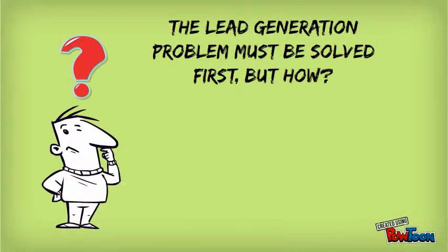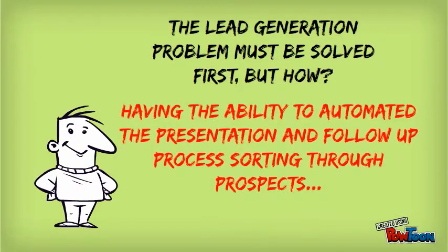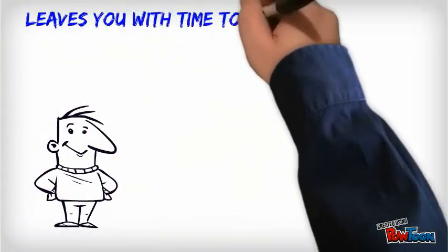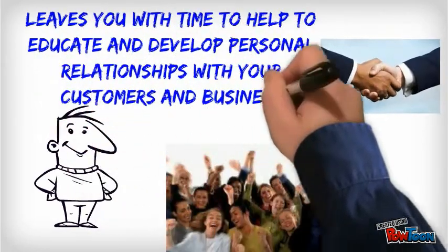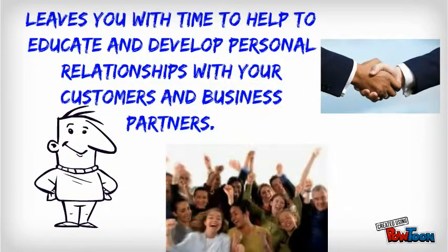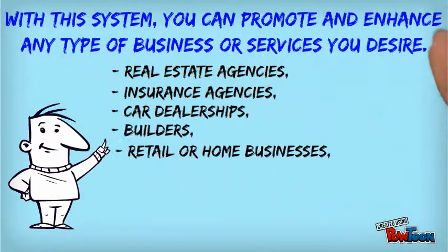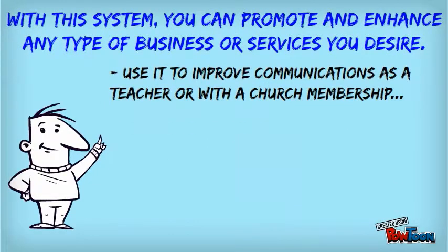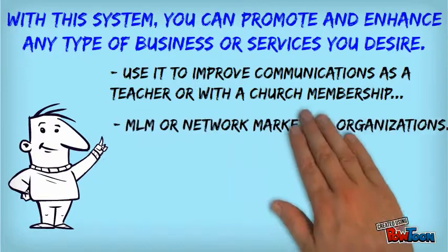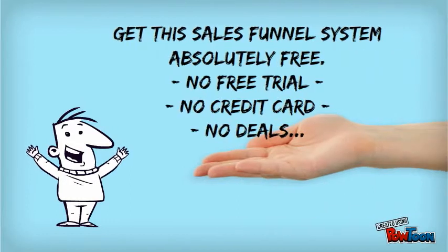Therefore, solving the lead generation problem and having the ability to automate the presentation and follow-up processes that can sort through prospects leaves you with time to devote to helping educate and develop personal relationships with your customers and business partners. With this system, you can promote and enhance any type of business you desire, such as real estate, insurance, or car dealerships. You can use it to improve communications as a teacher, with a church membership, or any MLM or network marketing companies. In short, the program can benefit anyone.